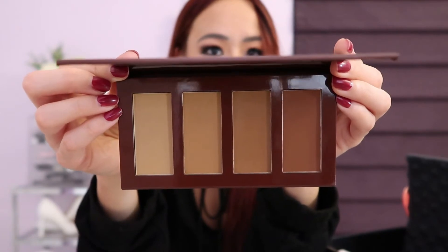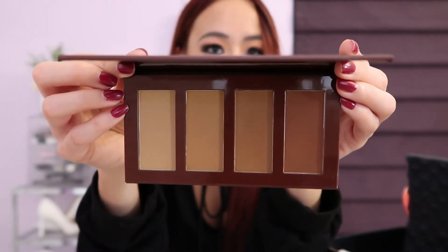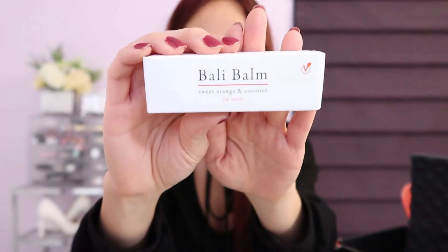I was so excited to get the Ace Beauty Bronze in Paradise Palette. This retails for $30. Stunning — I love that they have different shades of bronzers. I could have a hundred million bronzers and it would never be enough because I love bronzers. If you apply bronzer correctly, you can completely shape-shift your entire face.